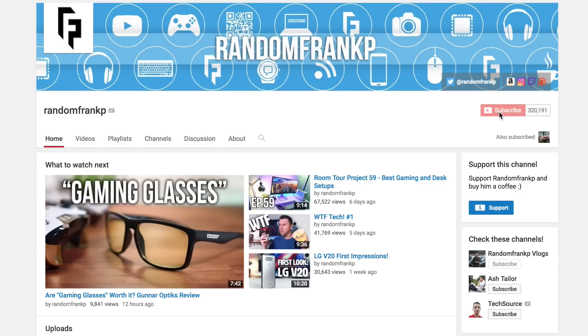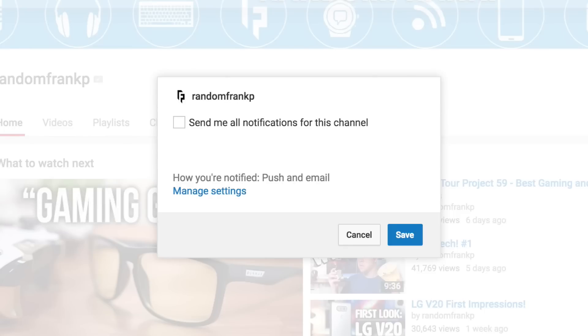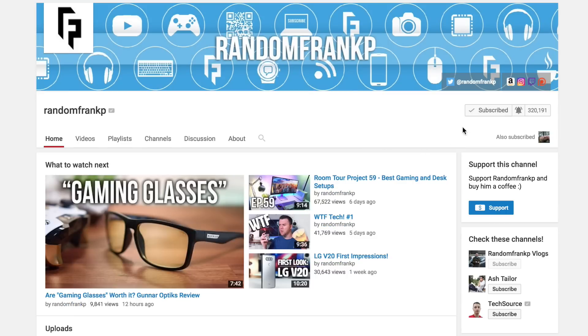Real quick, if you want to be a part of the Notification Squad and get notified first on every video, make sure you have the alerts set up for my channel so you don't ever miss an upload. YouTube doesn't always send out videos to your sub boxes, so make sure you are signed up to be alerted whenever I upload a video.